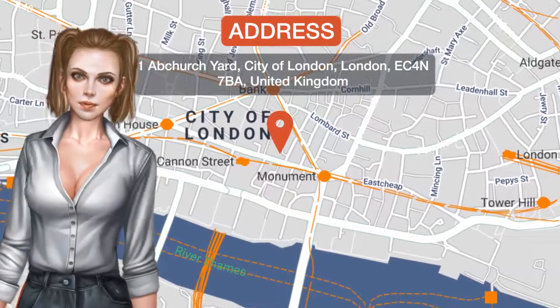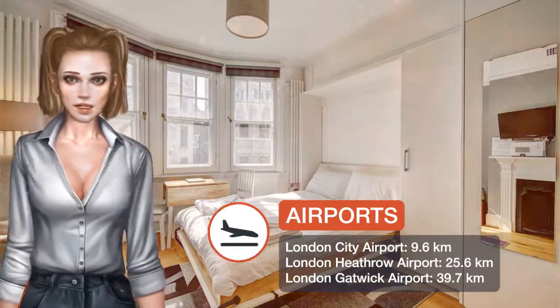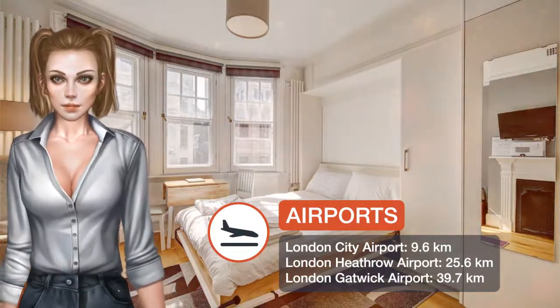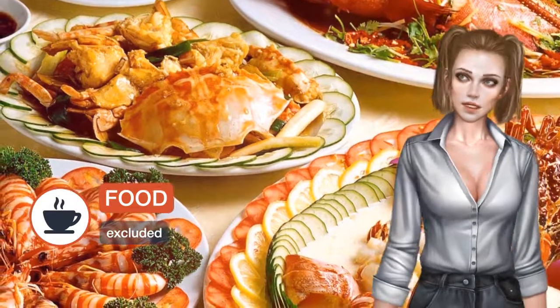Located within a six-minute walk of Sky Garden in London, Protam Cannon Street provides accommodations with free Wi-Fi, a seating area, a flat screen TV and a kitchenette. A dishwasher and electric teapot are also offered.